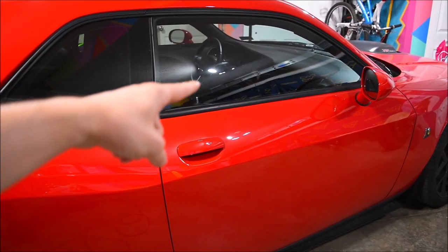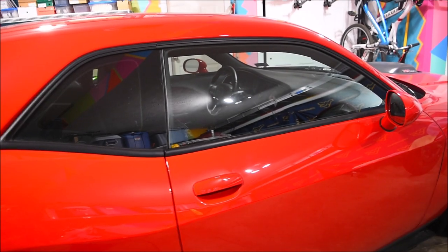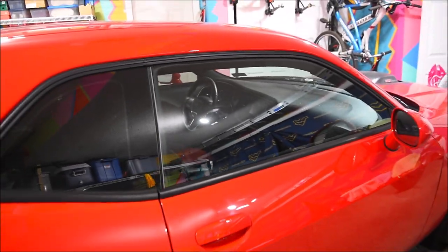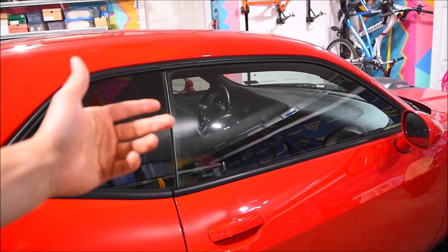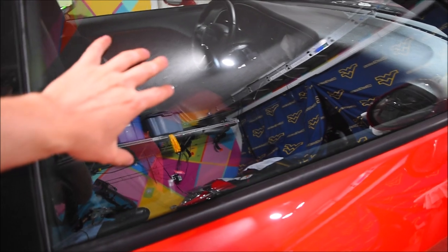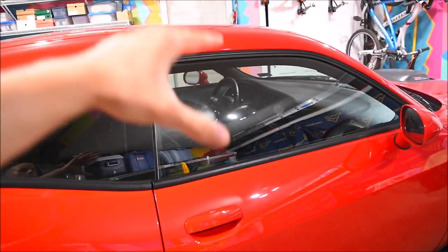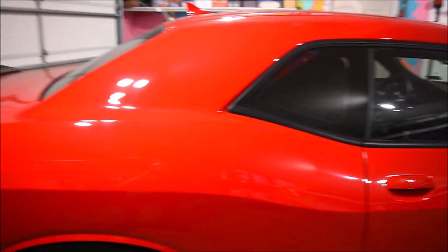The thief actually broke the passenger side window to get into the car, but they did replace it — so I didn't have to worry about replacing it myself. When I got the car back the passenger side window was already replaced. I guess they smashed it, left a bunch of broken glass on the inside, then replaced it immediately just so it wouldn't look too suspicious. It definitely looks like a fishbowl right now because there's no tint on it — the driver's side has 35% tint, so there's a pretty noticeable difference between the two windows.